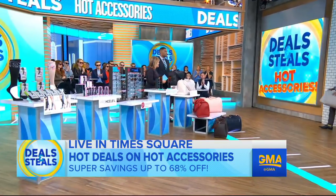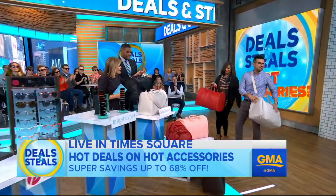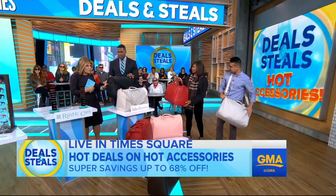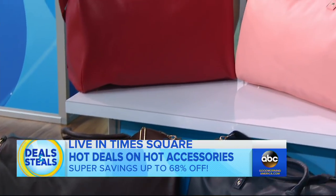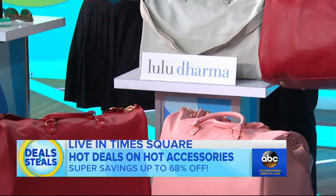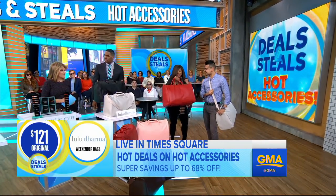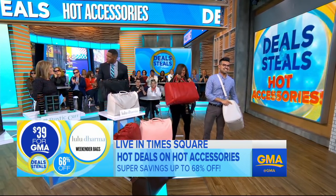Lulu Dharma — this is a gigantic weekender bag. Tony and Juan show you the size of these bags. It's faux leather but incredibly durable, lined on the inside for easy cleaning. You can wear it two different ways in a variety of colors. Normally $121, slashed by 68% — $39 for your weekender. Perfect size.